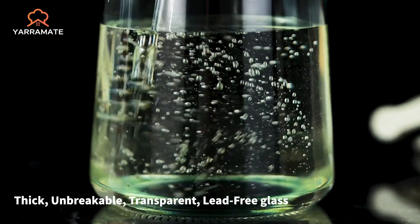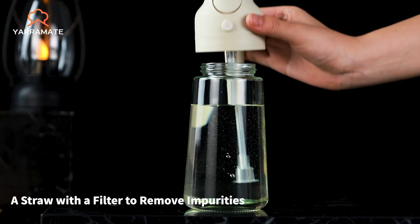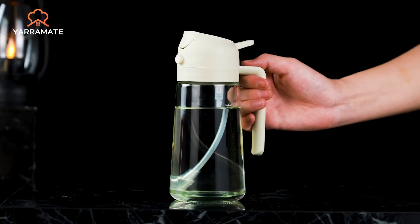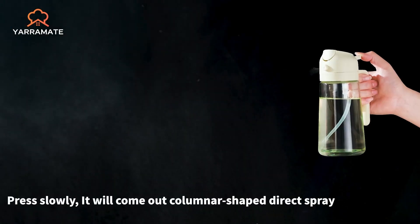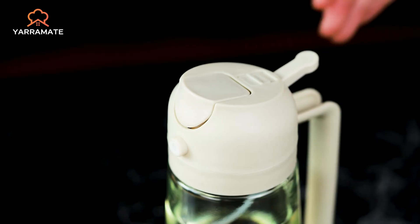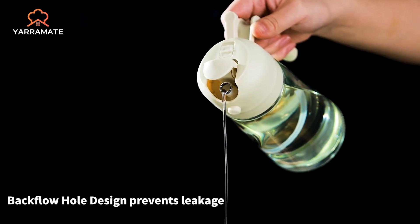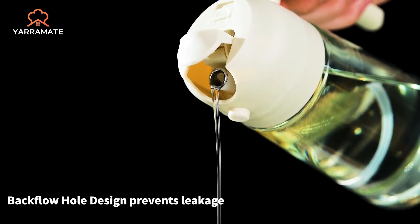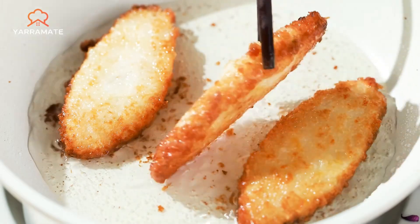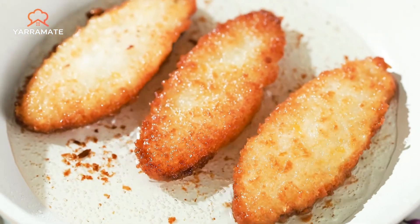Made from BPA-free, lead-free glass, this sprayer is not only durable but also easy to monitor, thanks to its transparent design. This sprayer is designed with precise oil control, delivering approximately 0.2 grams of oil per spray, making it ideal for health-conscious individuals. The sprayer's front-facing nozzle and comfortable handle design ensure even oil distribution without getting your hands messy. Whether you're grilling, dressing a salad, or preparing a meal in an air fryer, this oil sprayer delivers consistent results every time.